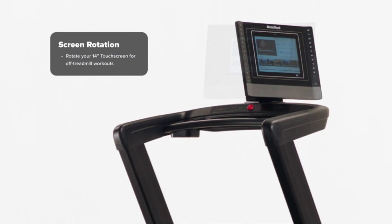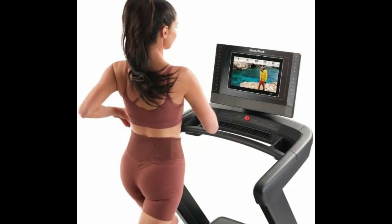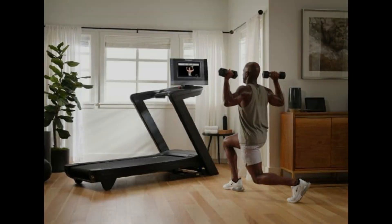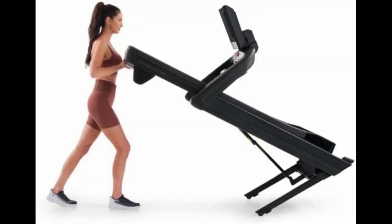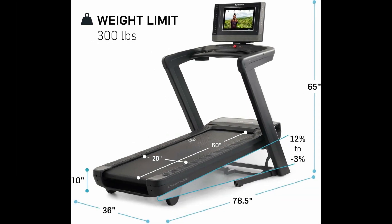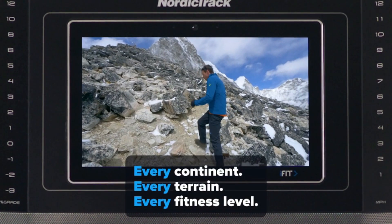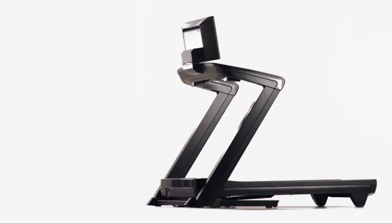With a 14-inch Smart HD touchscreen, 12% incline and 3% decline capabilities, and compatibility with iFit Coach, the NordicTrack Commercial 1750 offers versatility and interactive training options to keep you motivated and engaged. While the NordicTrack 1750 offers exceptional comfort and functionality, some users may find its price to be on the higher end, and the machine's weight is quite heavier. In summary, the NordicTrack Commercial 1750 earns its title as the best overall treadmill for bad knees thanks to its advanced cushioning system, spacious running deck, and interactive features, perfect for users recovering from an injury or simply seeking a comfortable and effective workout.